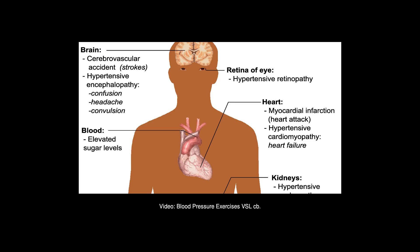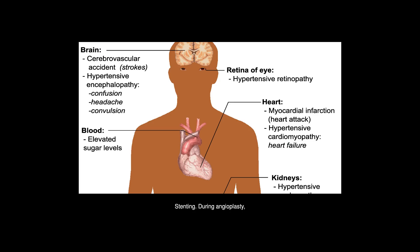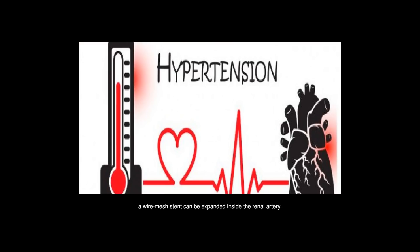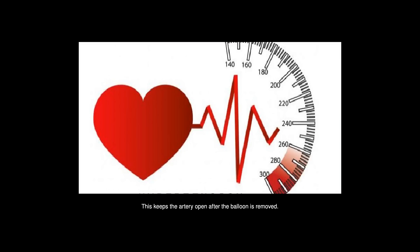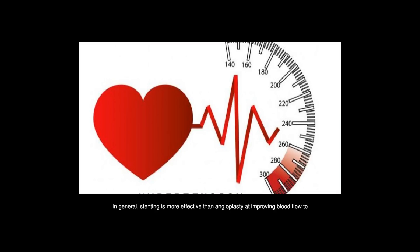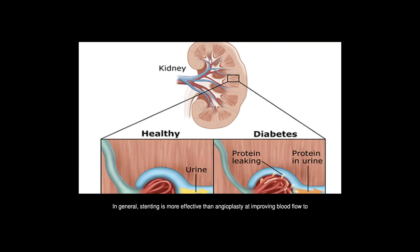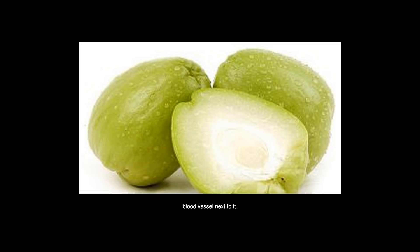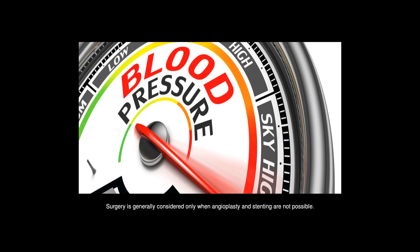During angioplasty, a wire mesh stent can be expanded inside the renal artery. The stent stays in place, keeping the artery open after the balloon is removed. In general, stenting is more effective than angioplasty alone at improving blood flow to the kidney. Surgery is also an option — a surgeon can bypass the narrowed renal artery by sewing a healthy blood vessel next to it, though surgery is generally considered only when angioplasty and stenting are not possible.